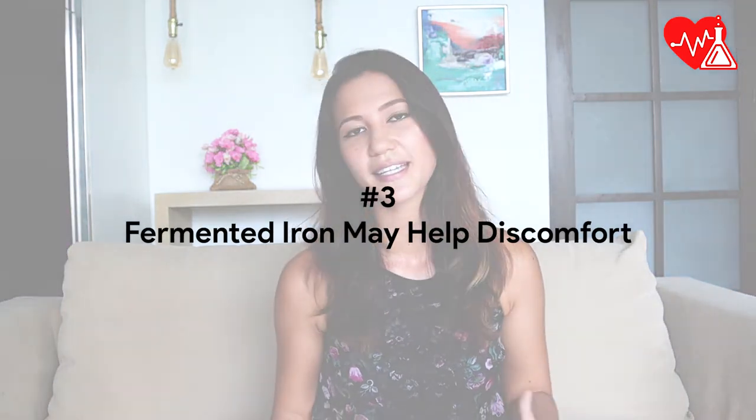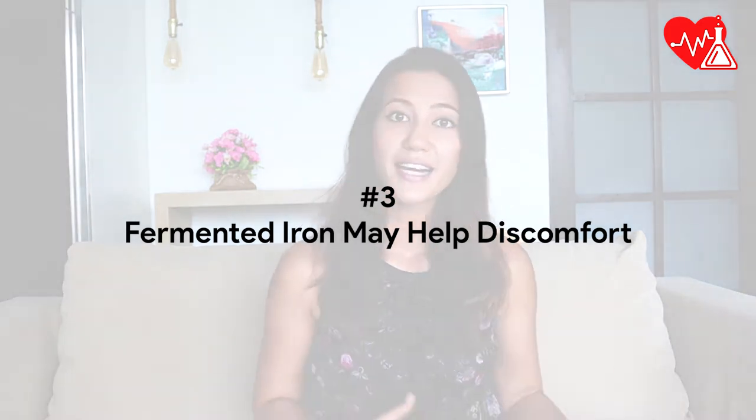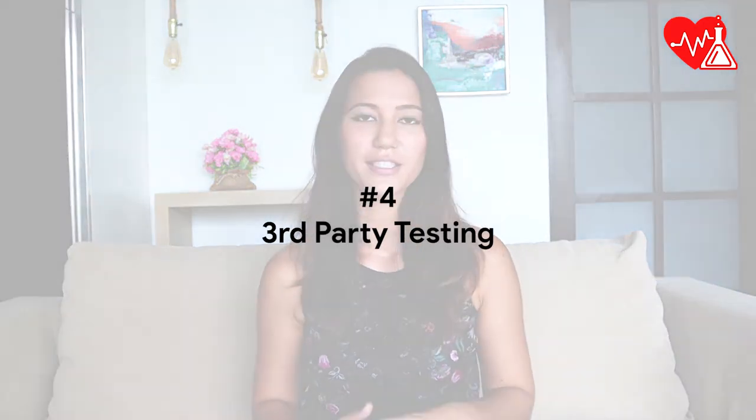Number three: some people may experience digestive discomfort when taking iron supplements. Choosing iron supplements that are fermented or designed to aid digestion may help ease or prevent this discomfort. Last but not least, number four: check for brands that use third-party quality testing.